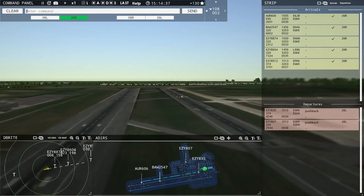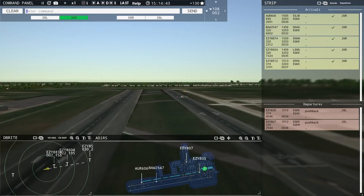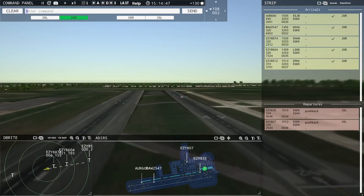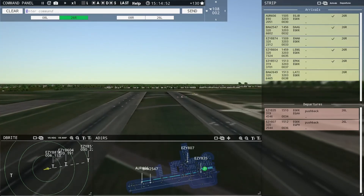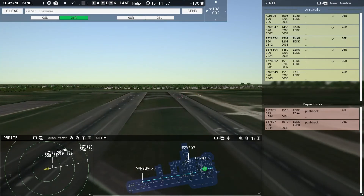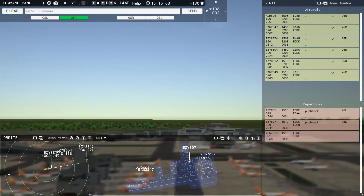We may have to get EZ-8874 to go around — just got to get his spacing going here. Speedbird 2649er with you, runway 26R. Speedbird 2649er, runway 26R, cleared to land.